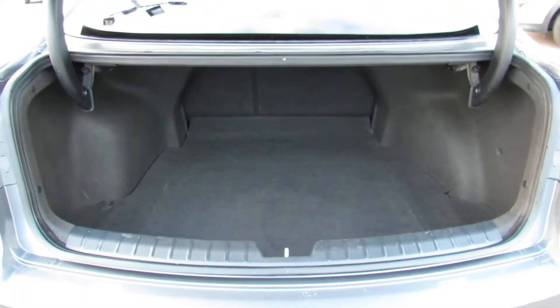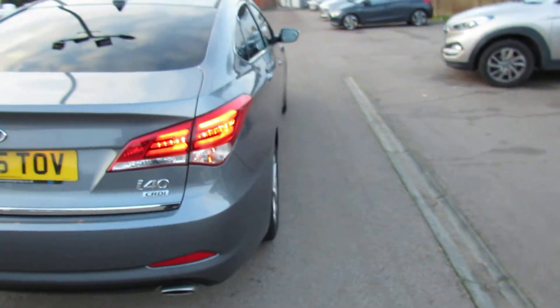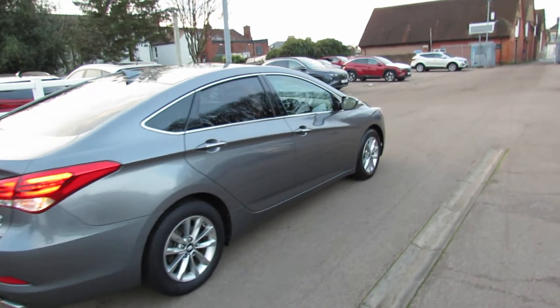So there you go — really rather large boot. And then just down below here, we've got a space saver spare wheel. Finished off in this nice metallic grey. This is a one-owner car and we have done all the servicing on the vehicle.